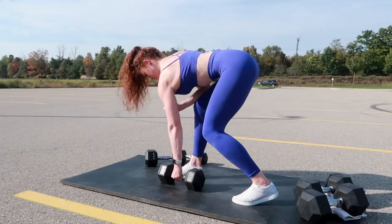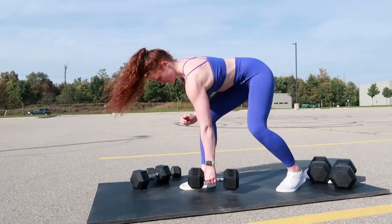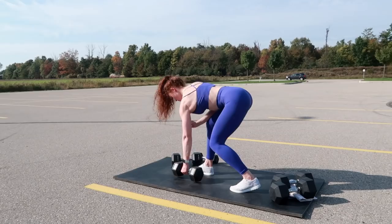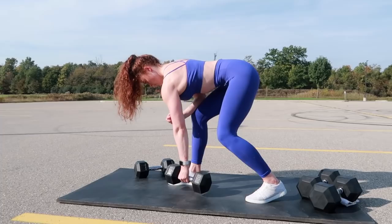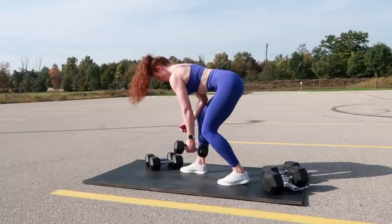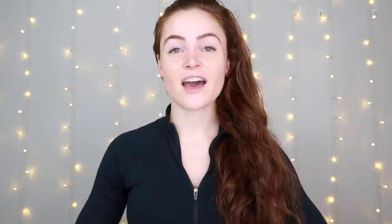Instead of just obsessing over building as much muscle as possible, I recommend focusing on lifting challenging weights and exercising in ways that gradually progress in intensity. One way to increase the intensity of your workouts is by doing compound instead of isolation exercises. A compound exercise involves movement about more than one joint — for example, a bent-over row involves movement about both the elbow and shoulder joints — whereas an isolation exercise involves movement about one joint, like a bicep curl. Muscles drive movement about joints, so the more joints involved, the more muscles required, and the more metabolically demanding the exercise becomes.